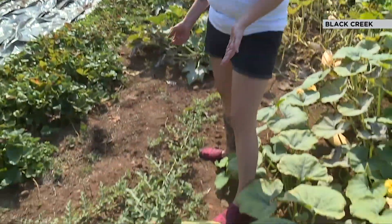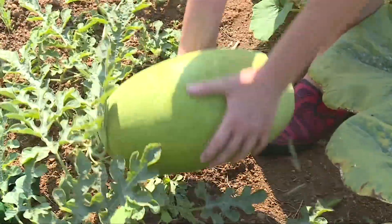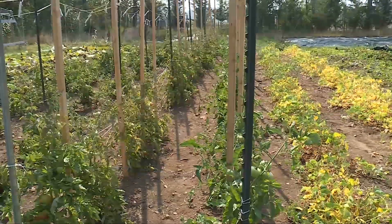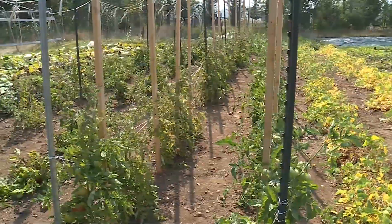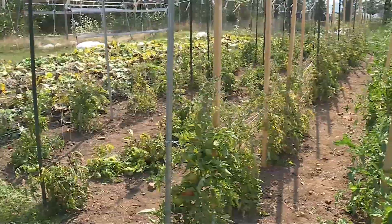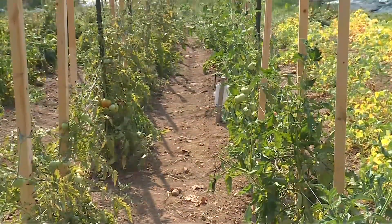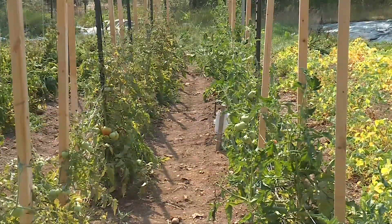This is a watermelon that we dry farmed. This small farm in Black Creek is one of three test sites on the island and Salt Spring Island. With support from the B.C. Ministry of Agriculture, Kwantlen University is in year one of trials to see if dry farming can work — that means using no supplemental irrigation when growing crops.